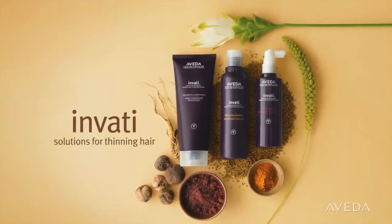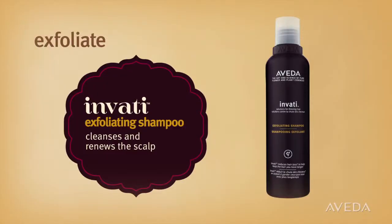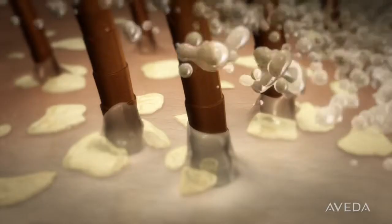To get the best results, use the whole system. Let's look at how the three products work together to help keep the hair you have longer. Invati Exfoliating Shampoo with Wintergreen-derived salicylic acid removes buildup that can clog pores and renews the scalp.